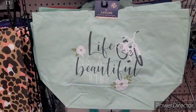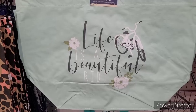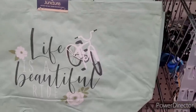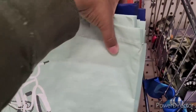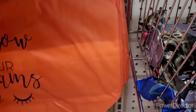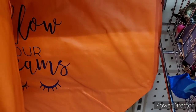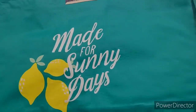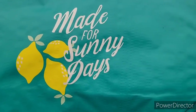Over here they have some tote bags - Life is a Beautiful Ride, that's really pretty. I like that. I like to have my reusable tote bags. Be Positive right there. And this one: Follow Your Dreams, with the little eyelashes. Then up here: Made for Sunny Days - I think I like that one the most, with the lemons.